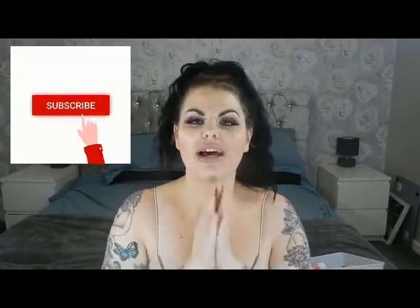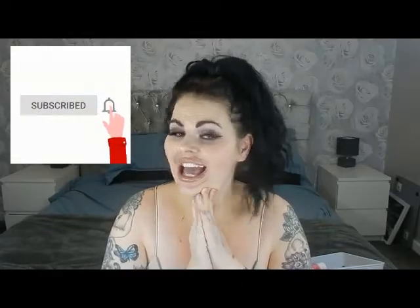Hi loves, how are we all doing? If you're new here my name is Vic, and if you're coming back, hello my friends! Today I just thought I'd show you what I picked up on Black Friday.